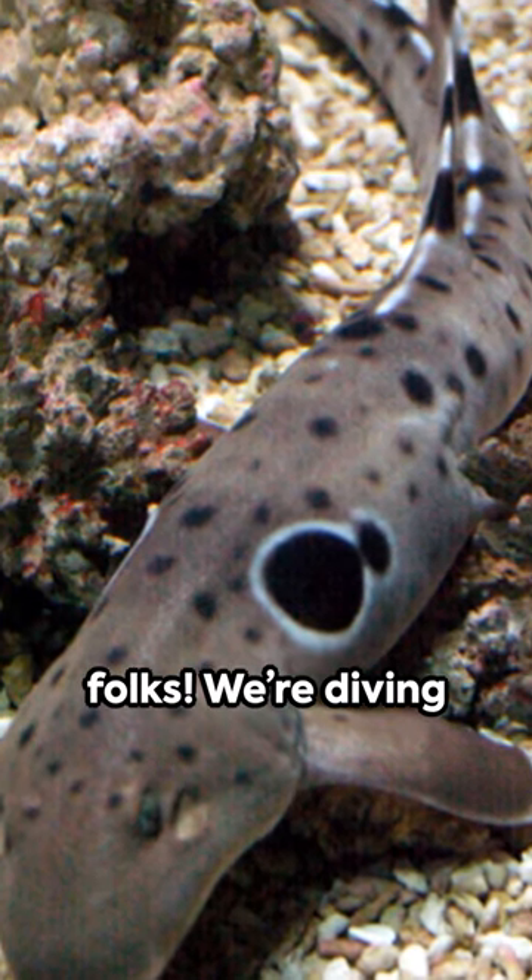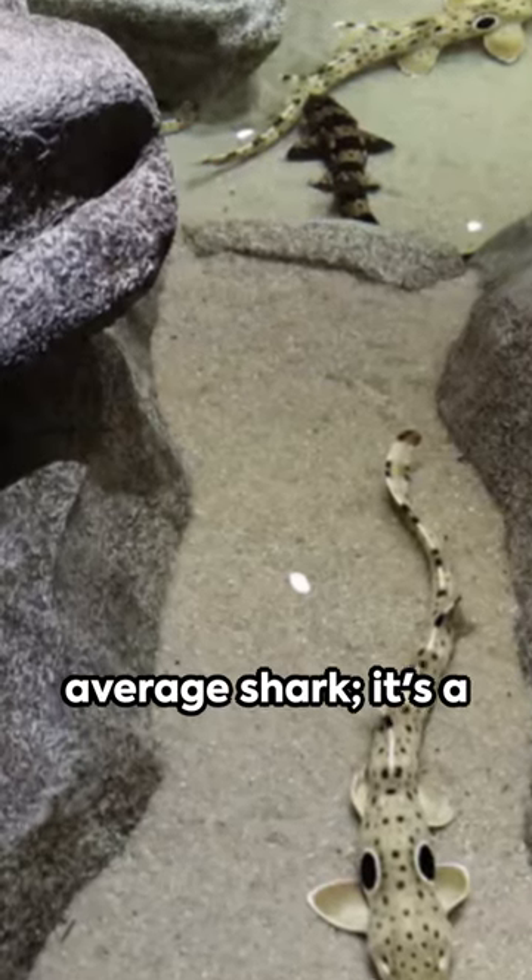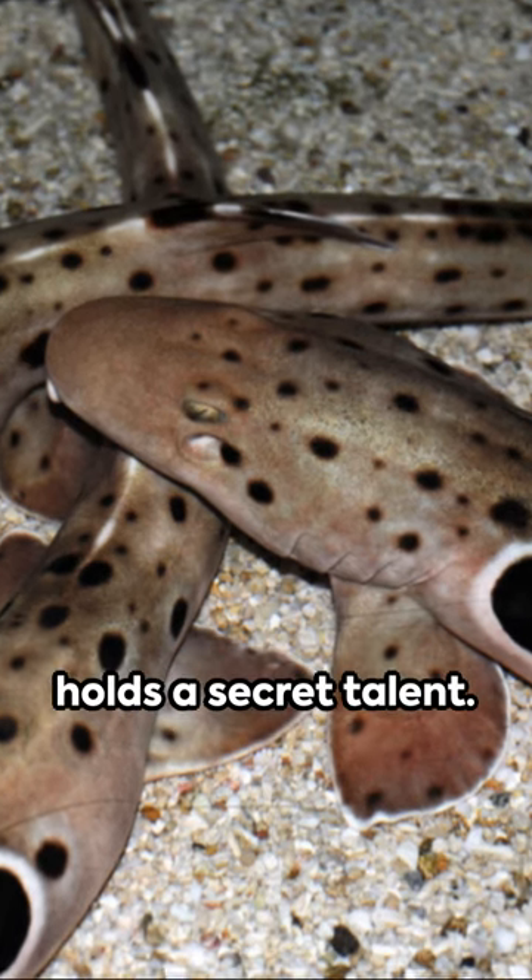Cue the drumroll folks! We're diving deep to meet the epaulette shark. This isn't your average shark — it's a small and unassuming creature, but it holds a secret talent.